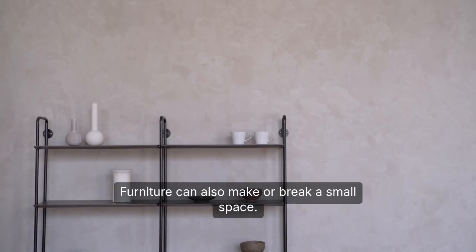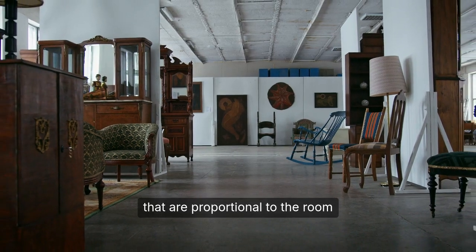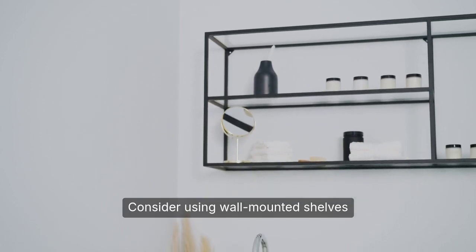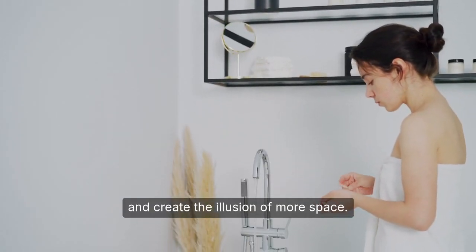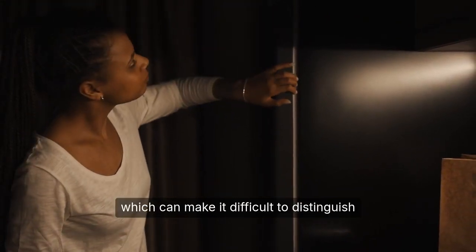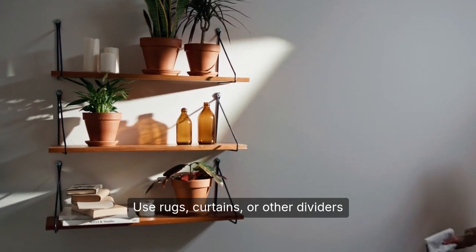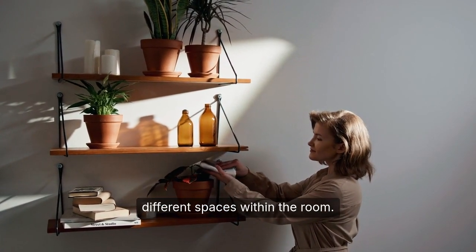Furniture can also make or break a small space. Choose pieces that are proportional to the room and don't overcrowd the area. Consider using wall-mounted shelves or hooks to keep items off the floor and create the illusion of more space. Use rugs, curtains, or other dividers to create separate zones and define different spaces within the room.